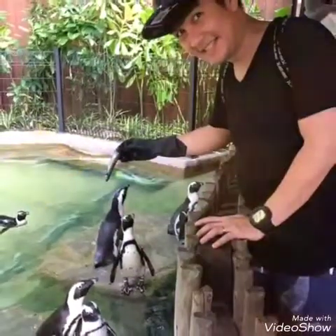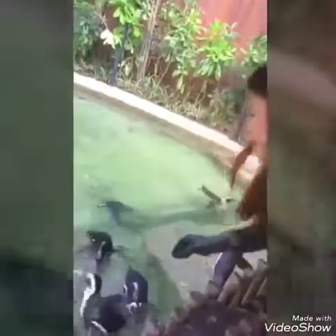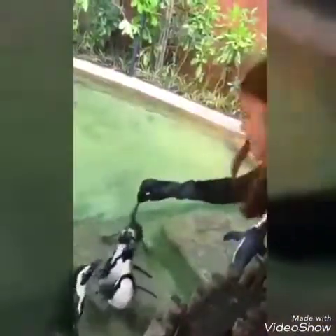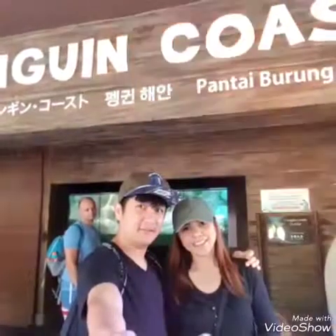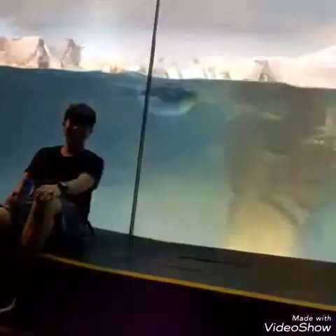Inside the bird park we were able to feed the penguins. They're so cute! And there's the swimming penguin.